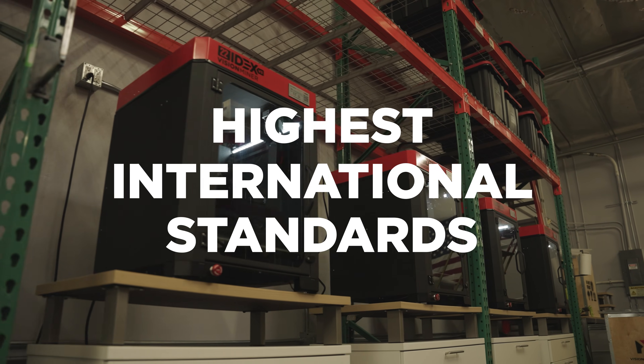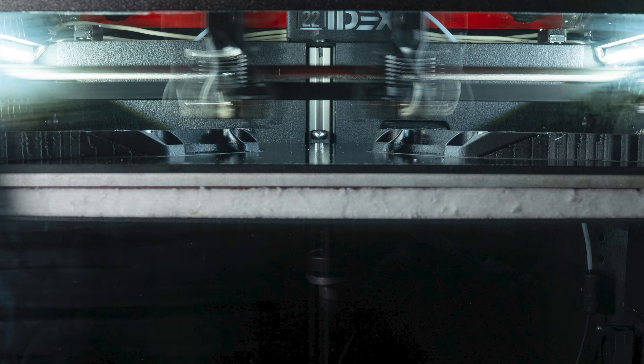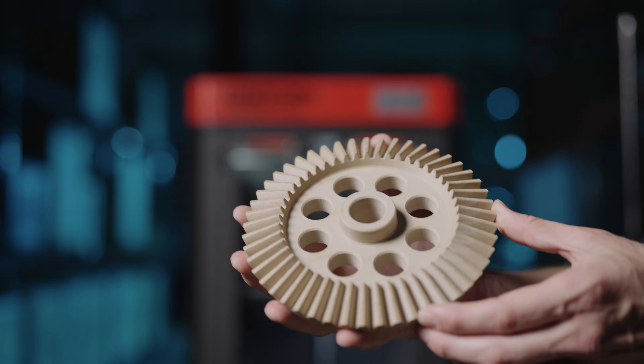For everybody else, this certification means that the 22IDEX is built to meet the highest international standards for safety, quality, and performance. Now if you're new here and you haven't checked out the 22IDEX yet, let me tell you a bit about it. This printer is all about powerful performance and versatility — it's got dual independent extruders.